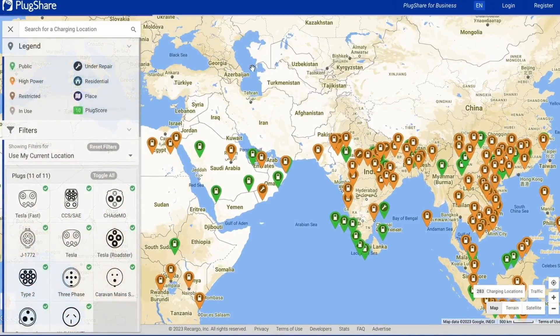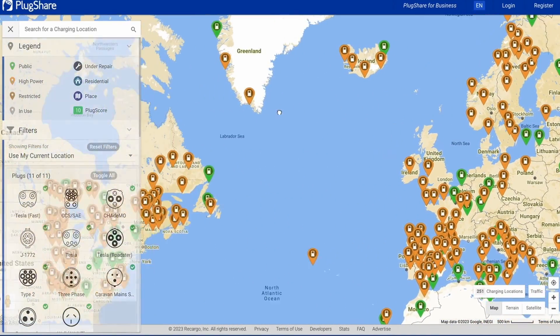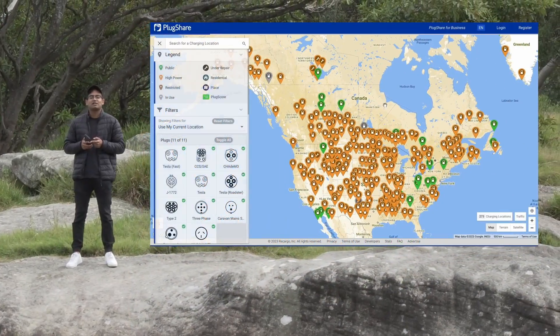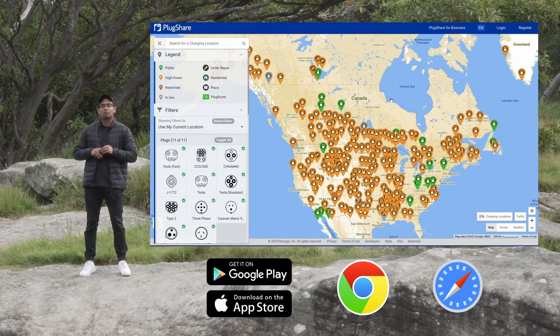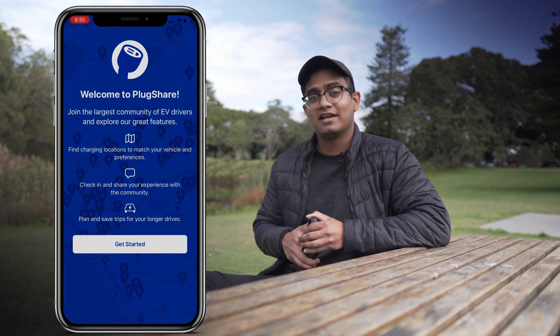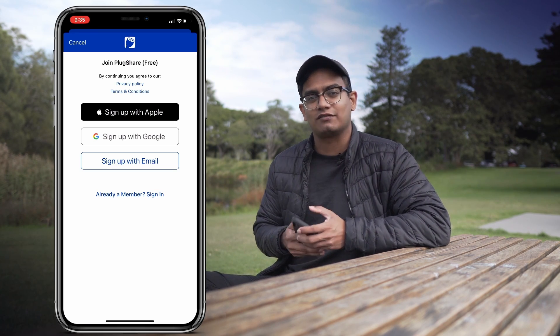PlugShare is basically a map that allows you to find all the public charging stations around where you're located. The great thing about this app is that it's completely free, it works worldwide in most countries, and it's available on iOS, Android, and most web platforms. Once you've installed the app, go ahead and open it up and follow the prompts to create an account. We highly recommend that you do create an account because it'll help open up the extra features of the app.